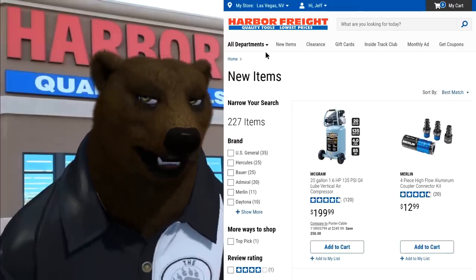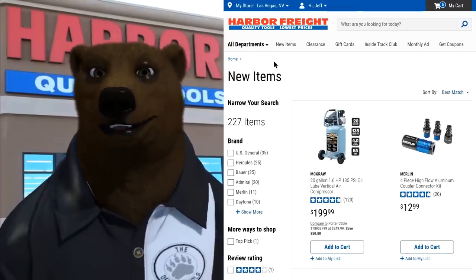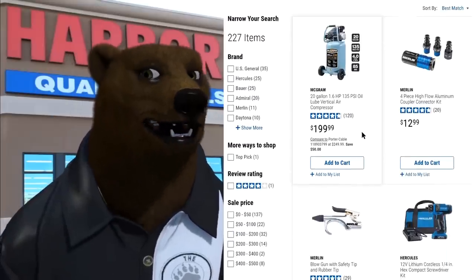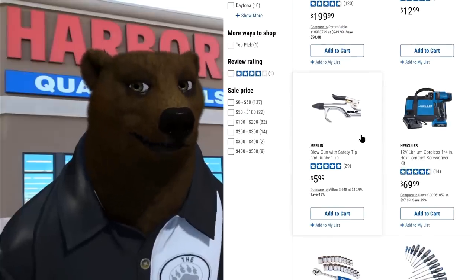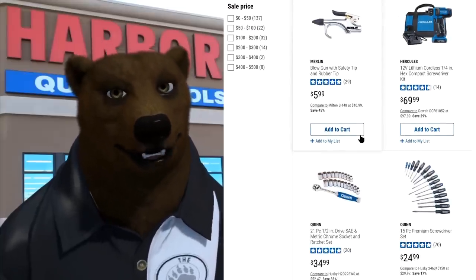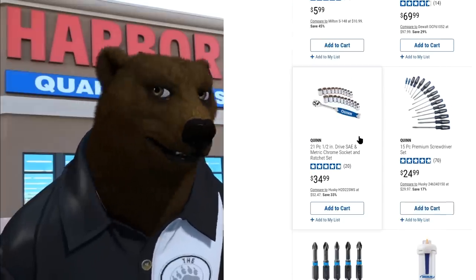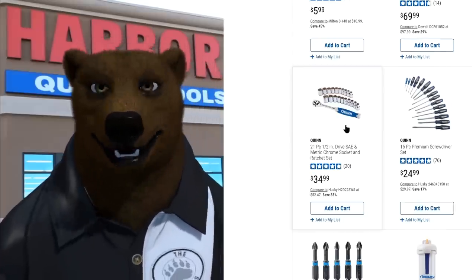The New Items section is a little different than before. Rather than getting big blurbs and ads, we basically just list out all the new items showing up at Harbor Freight. I kind of like this a little better, although their definition of 'new' is questionable — this Quinn socket set has been out for a while.